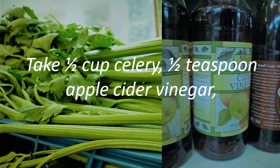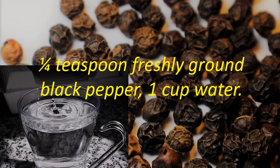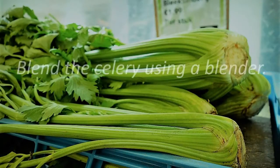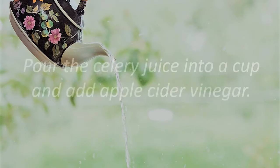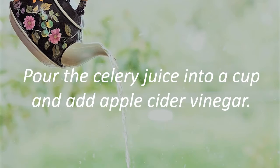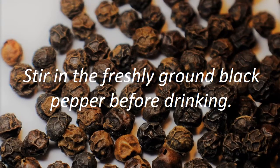Take half cup celery, half teaspoon apple cider vinegar, quarter teaspoon freshly ground black pepper, and 1 cup water. Blend the celery using a blender. Add a cup of water to the blender and give it a spin. Pour the celery juice into a cup and add apple cider vinegar. Stir in the freshly ground black pepper before drinking.